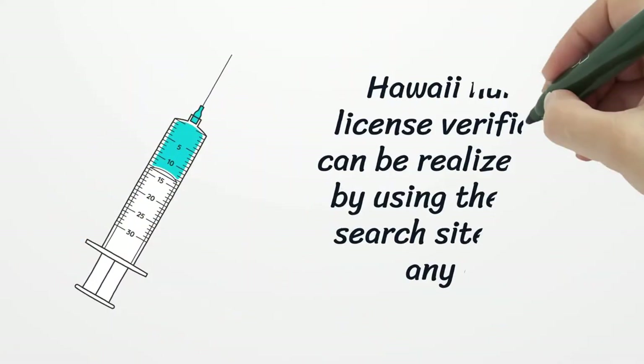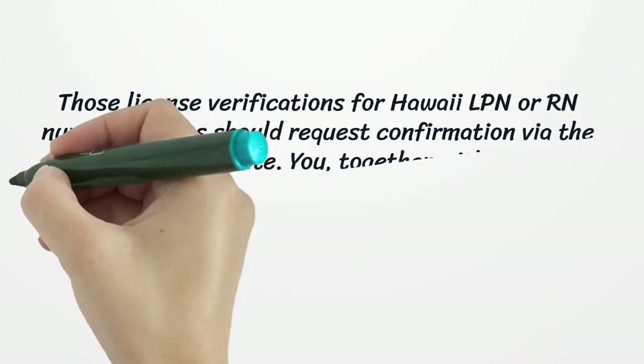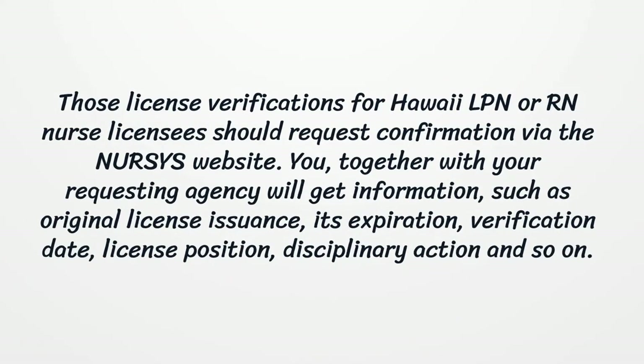Hawaii Nursing License Verification can be realized online by using the license search site without any cost. Those license verifications for Hawaii LPN or RN nurse licensees should request confirmation via the nurse's website.